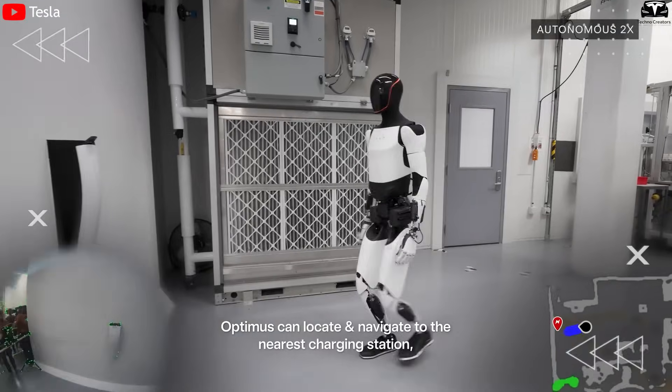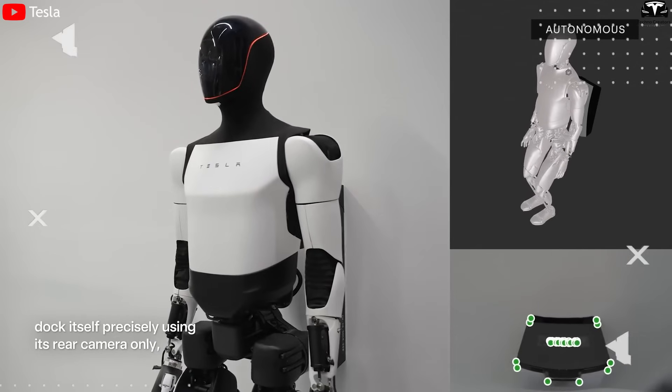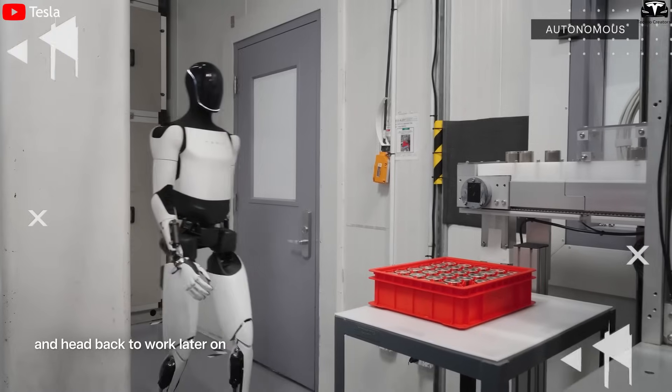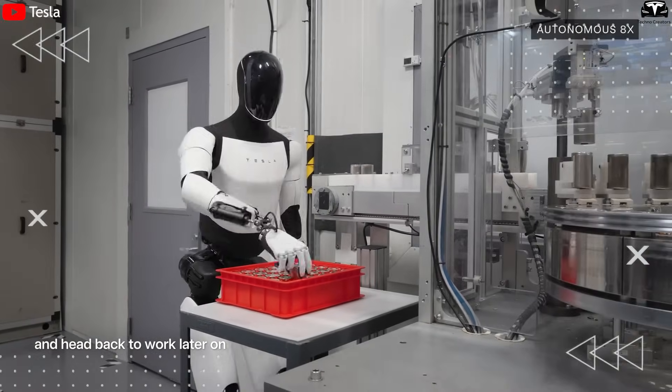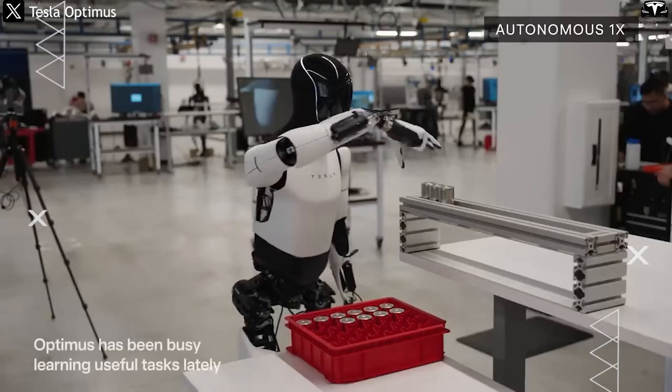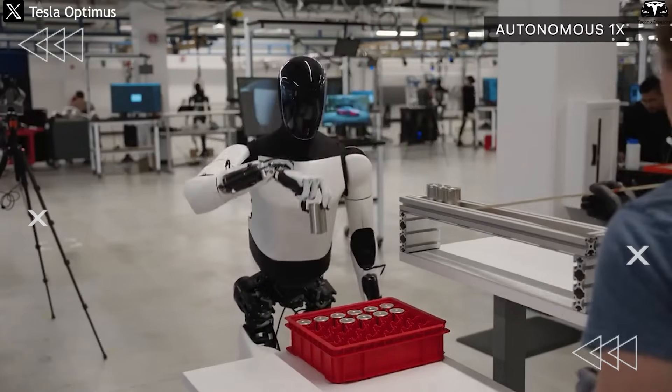Optimus can locate the wall-mounted charger, orient itself precisely, and connect using an integrated retractable plug. Once fully charged, it disconnects itself and returns to its assigned tasks. This entire process happens without human assistance, similar to Cybertruck's self-driving docking system.